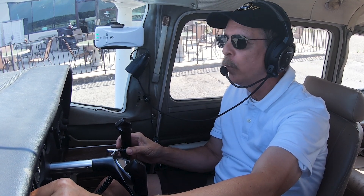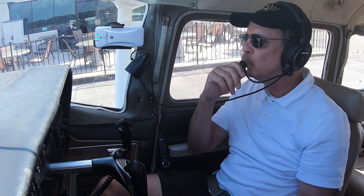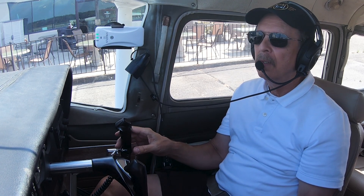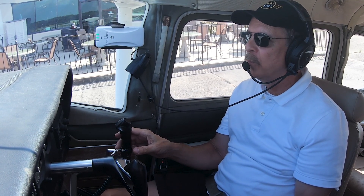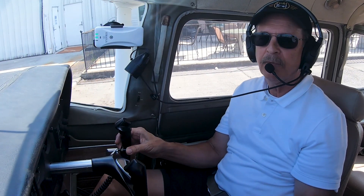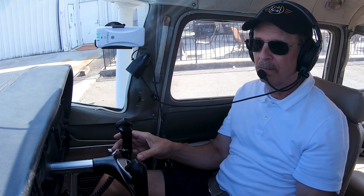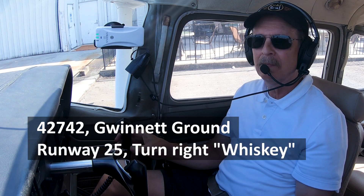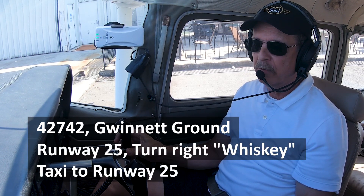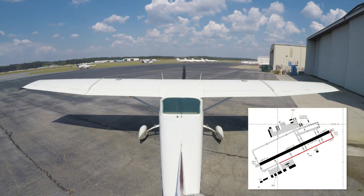Gwinnett Ground, Scott Lane 42742. It's possible we're blocked by some metal buildings back here. 42742 is at the restaurant with Whiskey, ready to taxi for a northwest VFR. Controller responds: 42742 Gwinnett Ground, runway 25, turn right, Whiskey taxiway, runway 25. We readback: Taxi to 25 via Whiskey, 42742. That's all there is to it — the ground controller has now given us permission to taxi.